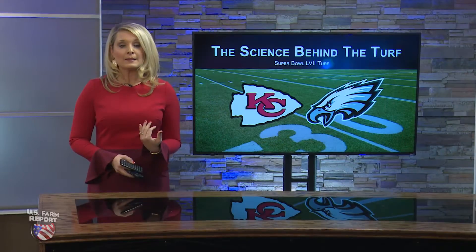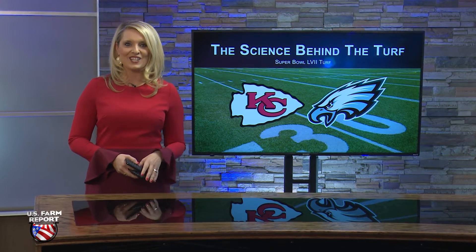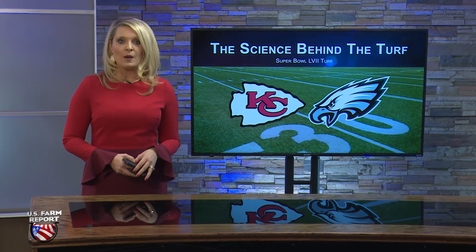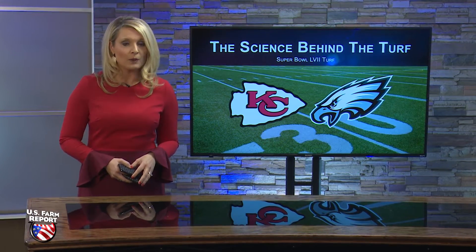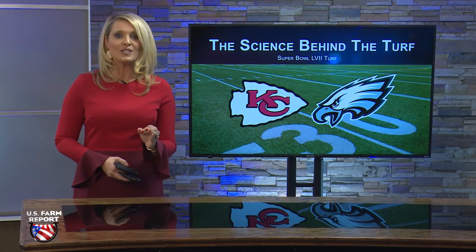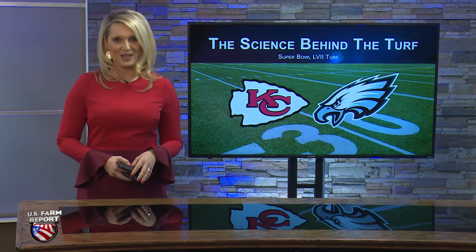Well, I don't know about you, but being in Kansas City, I'm pretty excited for the big game this weekend as the Kansas City Chiefs and Philadelphia Eagles are facing off in the Super Bowl. But the field on which each team will play actually plays a very important role in the big game, and it's the science behind that turf that has roots at Oklahoma State University. SunUp TV's Lyndall Stout has that story.